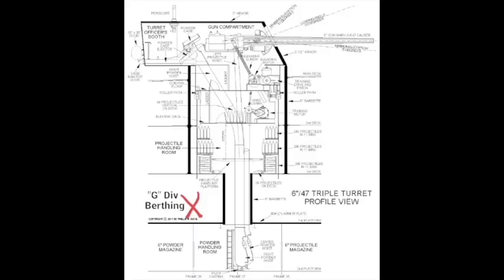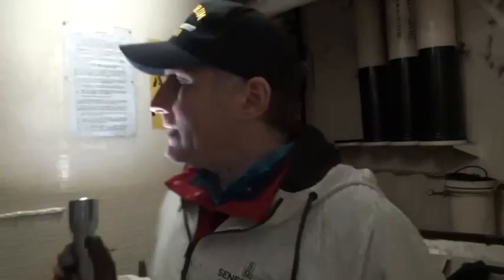Now I'm standing on the first platform, and I'm going to run a diagram across the screen of where we are headed. Where that X is on the diagram, that's where I entered the barbette — that's on the first platform. With Cleveland-class cruisers, considering the main deck as deck one, we also have a second deck, a third deck, a first platform, and a second platform. I am standing on the third deck below the main deck inside the barbette, but first we've got to go down one more to the second platform.